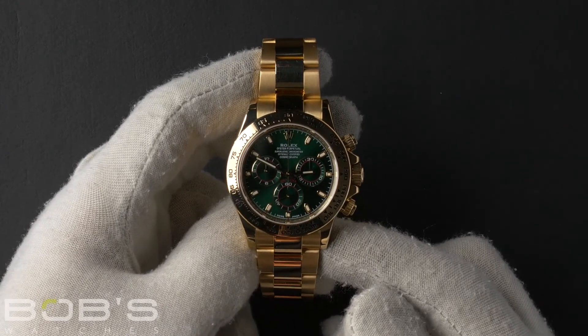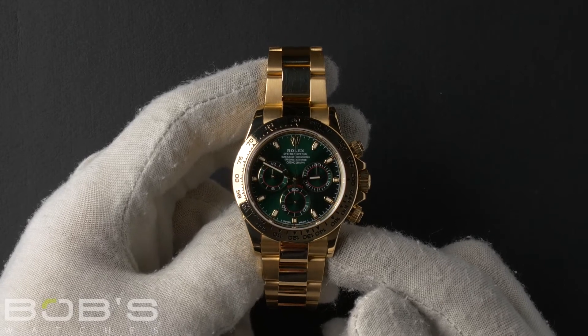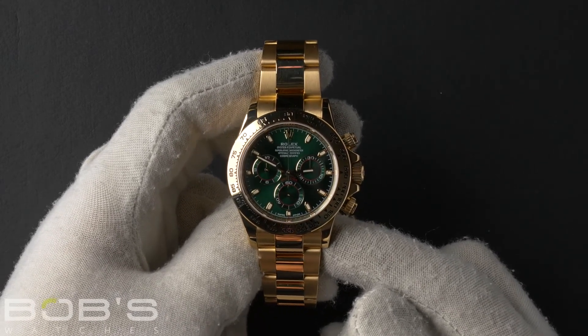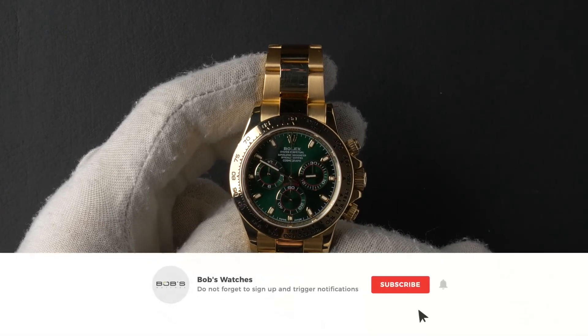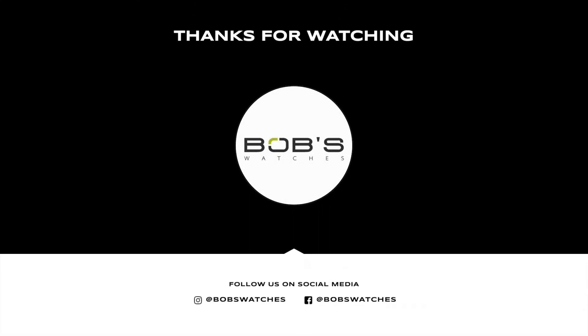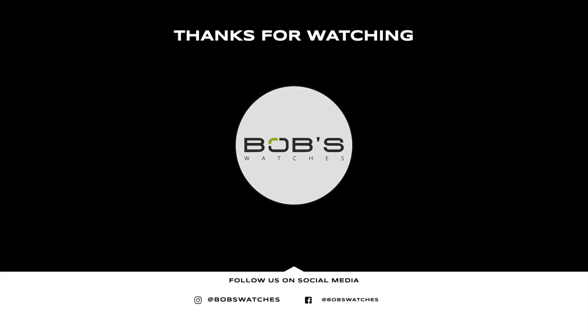You can purchase this watch by clicking the box in this video, or by searching for Bob's Watches 116508 in Google. And as always, be sure to like and subscribe for future videos. See you next time!